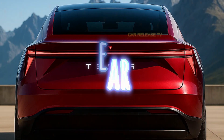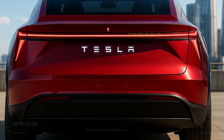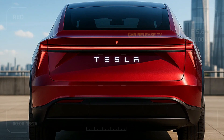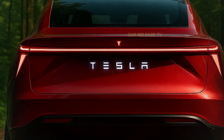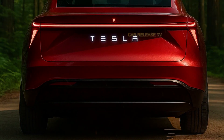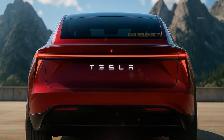Now let's move to the rear, where things get even more interesting. The full-width LED taillight bar merges seamlessly into the sculpted body, with another illuminated Tesla logo. No badging, no noise — just clean, futuristic design. There are no visible exhaust outlets or unnecessary lines. It's the kind of design that feels both powerful and peaceful, like it belongs in a silent forest — which makes sense, since it's all electric.